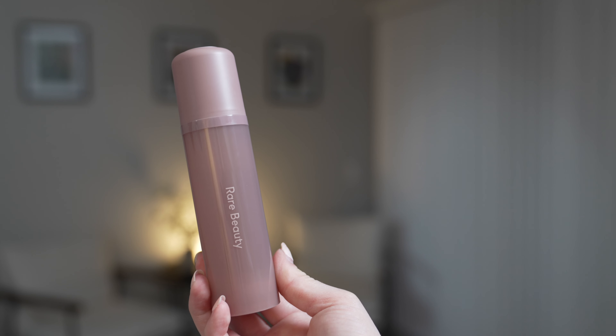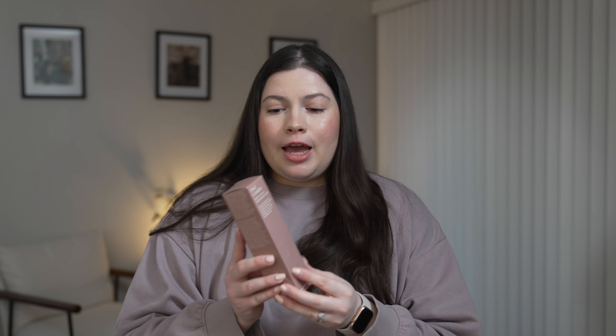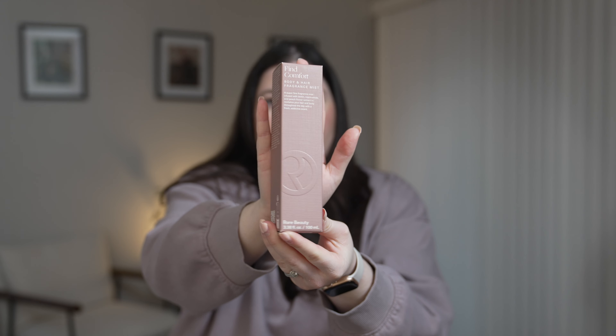I'm a huge fragrance, perfume, and body mist lover, so this is the very first thing I want to try. This is the Find Comfort body and hair fragrance mist. It is a super fine fragrance mist infused with biotin, niacinamide, and peach flower extract to revitalize your hair and body throughout the day with a fresh, addictive scent. I love the color choices she made with the packaging — it's a really pretty mauve-y purple-pink color — and this body and hair mist goes for $28.